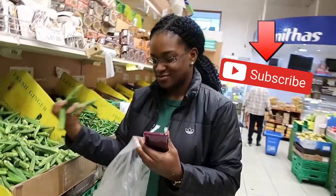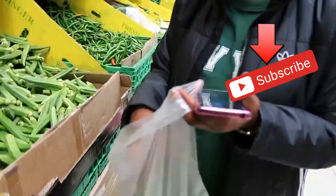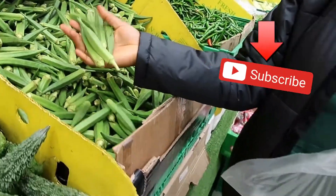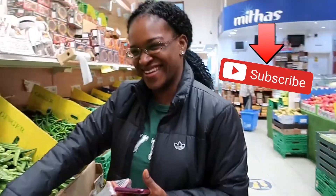Always wash all your produce when you get home thoroughly. This particular day I actually had to buy loads of okra — if you know about okra, put a green heart in the comment section! I love my okra, it's super healthy and I eat this all year round.